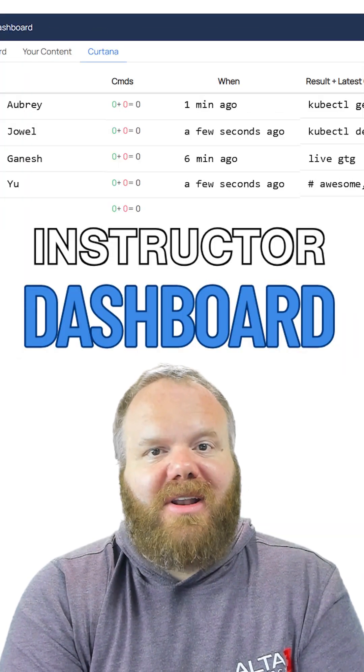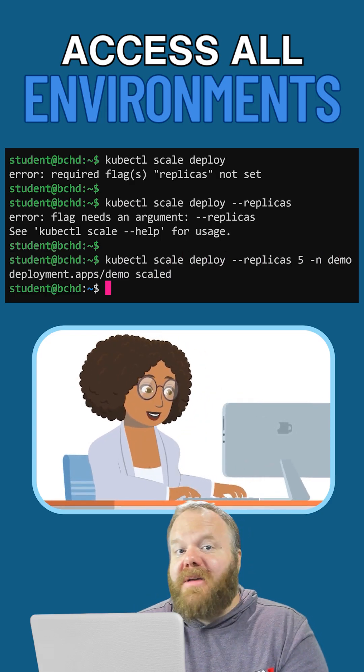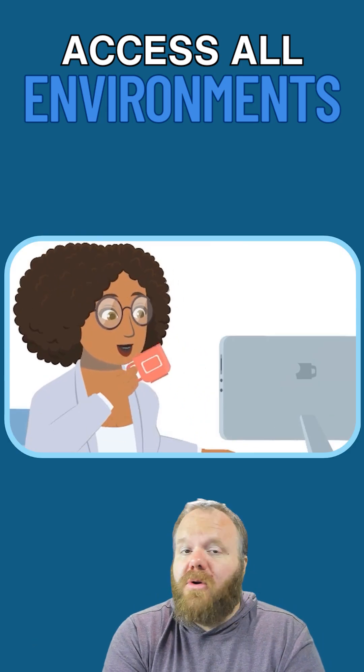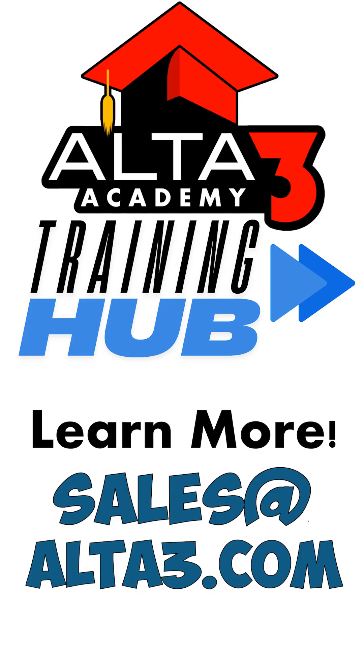And for your instructors, full visibility with live dashboards. Jump into student environments in real-time so that you know who's working, who's missing, who's stuck, and who's done. Reach out to us at sales@alta3.com and let's make your training work.